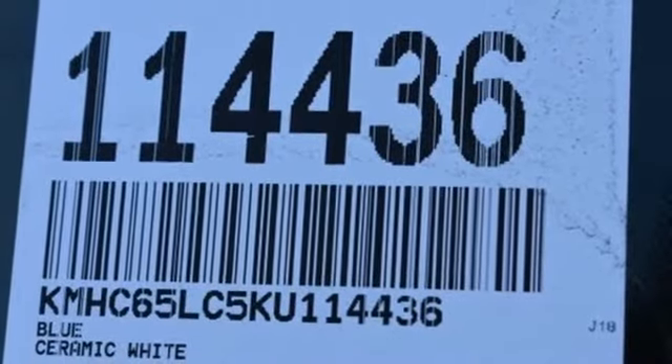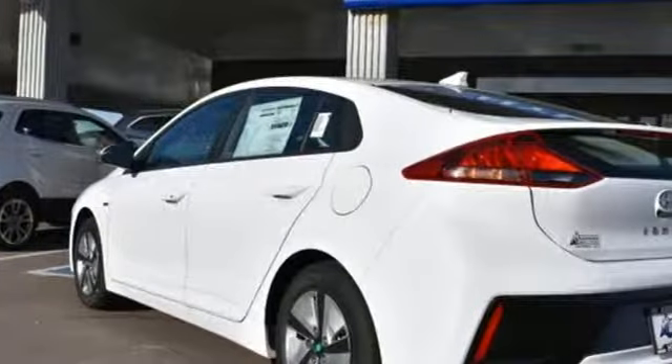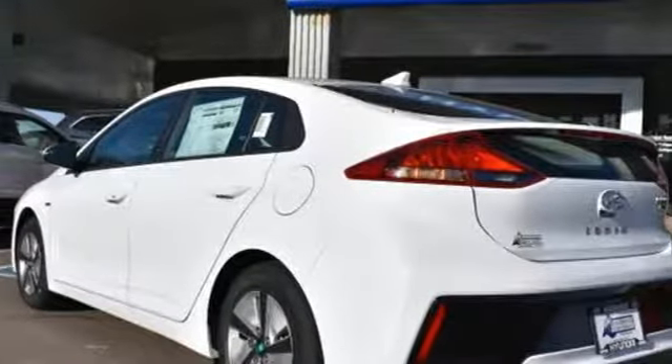Challenging convention to find a better way, it's the Hyundai way. See what it can do for you when you take it for a test drive.